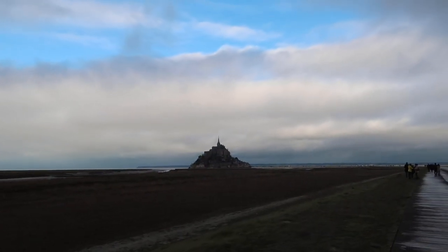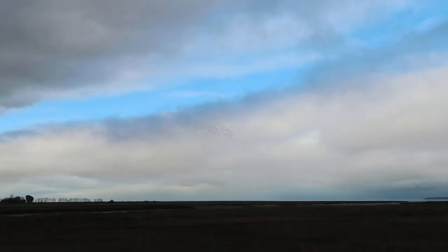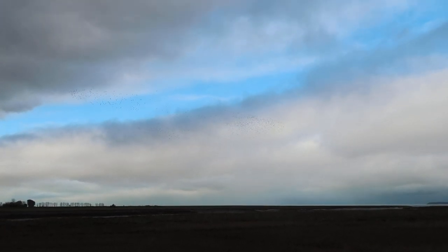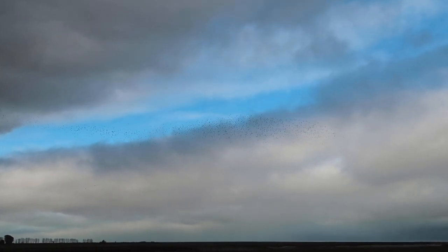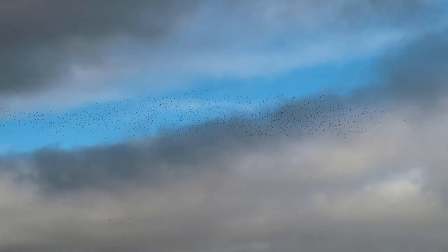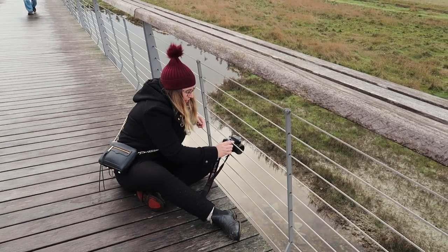We just stopped to take some photos, it's so beautiful. Getting closer — there are birds flying and it's so amazing how they all fly together like that. It's low tide at the moment so it's kind of just mud on the sides, but hopefully high tide will come while we're still here and it'll be all water with beautiful reflective images.